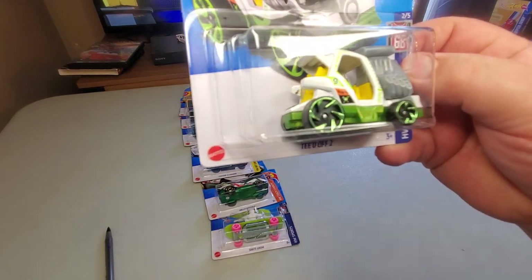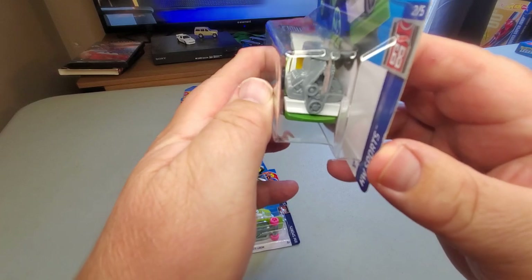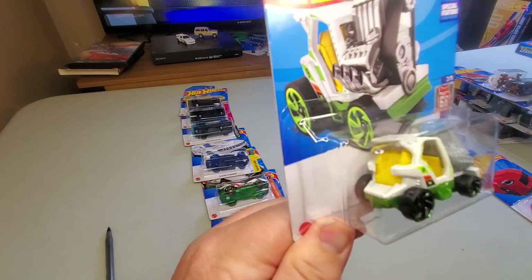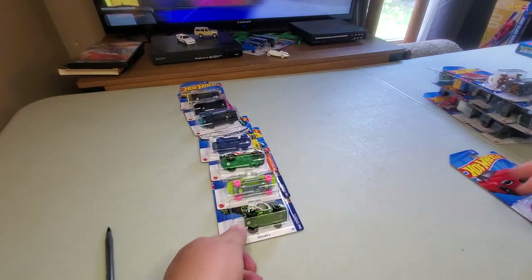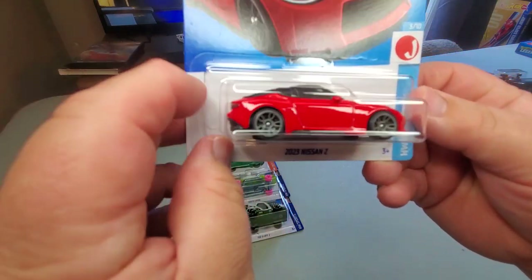Number 43: Teed Off — this is a Hot Wheels fantasy vehicle, a golf cart with a super large blown V8 engine on the front that pretty much obstructs everything. Crazy car was out in green, now it's out in white.